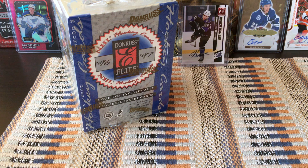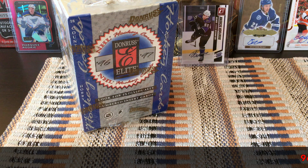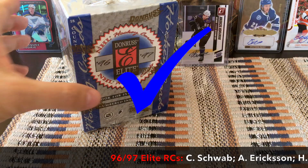I read on Dave and Adam's that the key rookies are Joe Thornton and Patty Marlowe, but that doesn't make any sense to me because this is 1996-97 and Joe Thornton was drafted in '97, so I'm not really understanding that — they may have their signals crossed.